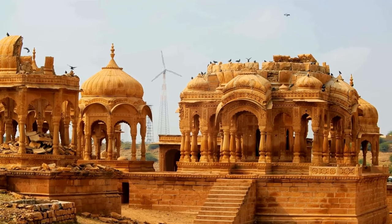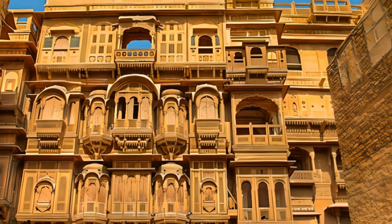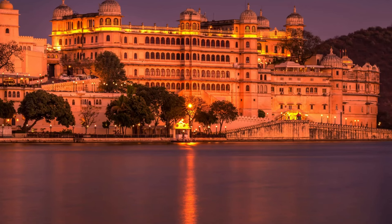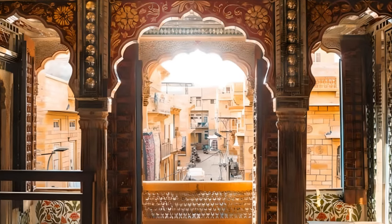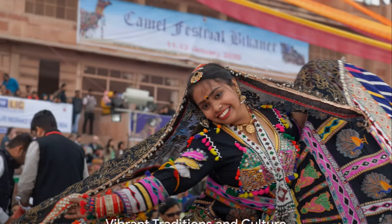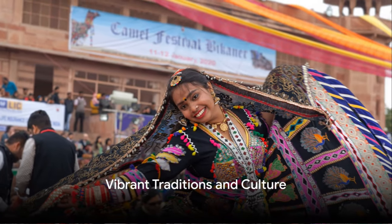As we uncover these hidden gems, we not only explore the architectural marvels but also delve into the heart of Rajasthan's culture and traditions. Each fort, palace, and stepwell is a storybook of the state's rich history, its ingenious ways of life, and its deep-rooted customs.